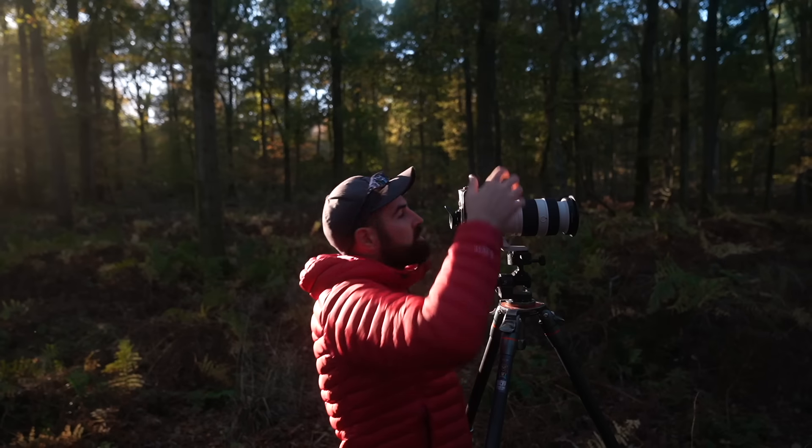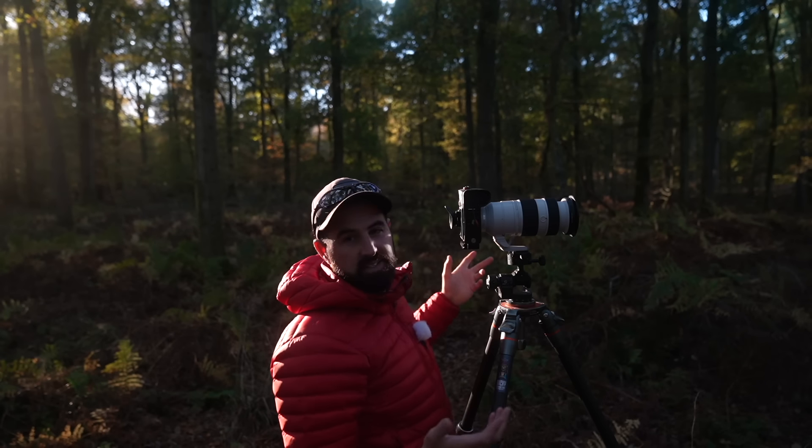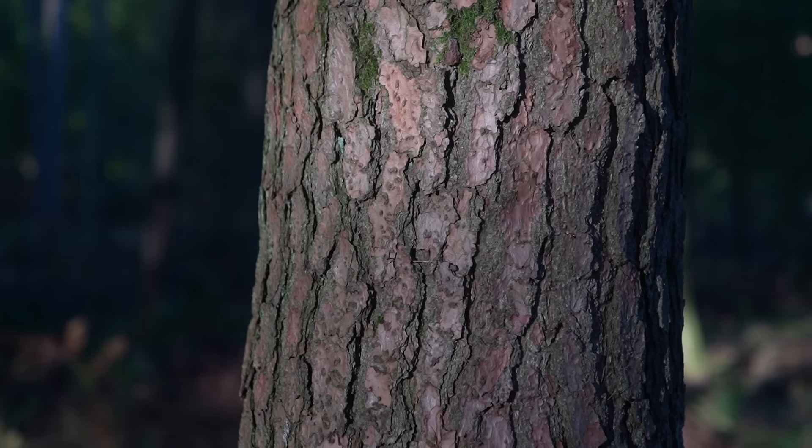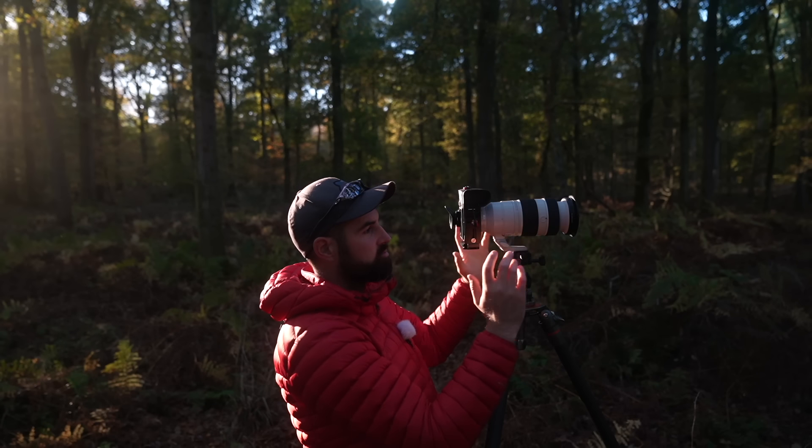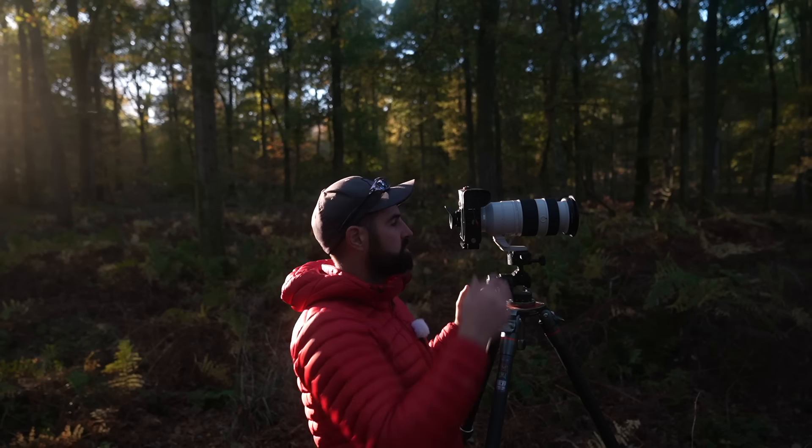I'm quite lucky — this tree is not massive, but it's wide enough that I'm going quite tight, so I'm not getting too much of the tree or the curvature bending around in the frame. So f16 is giving me nice sharpness.